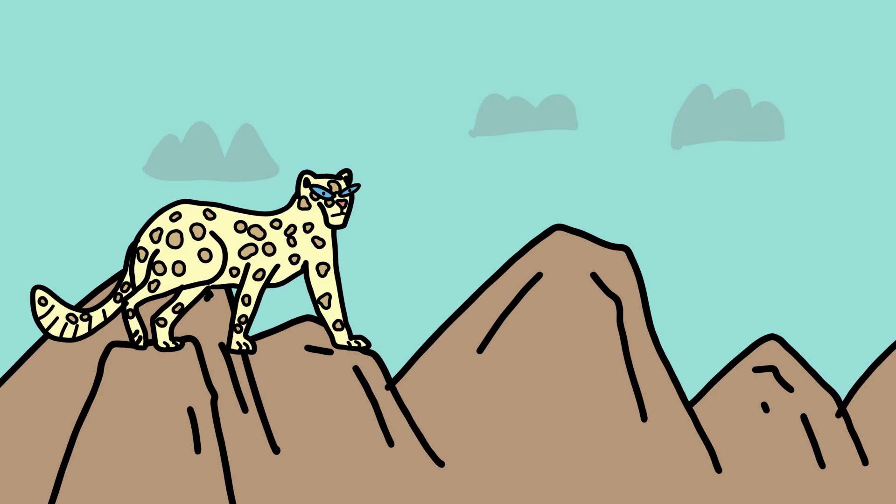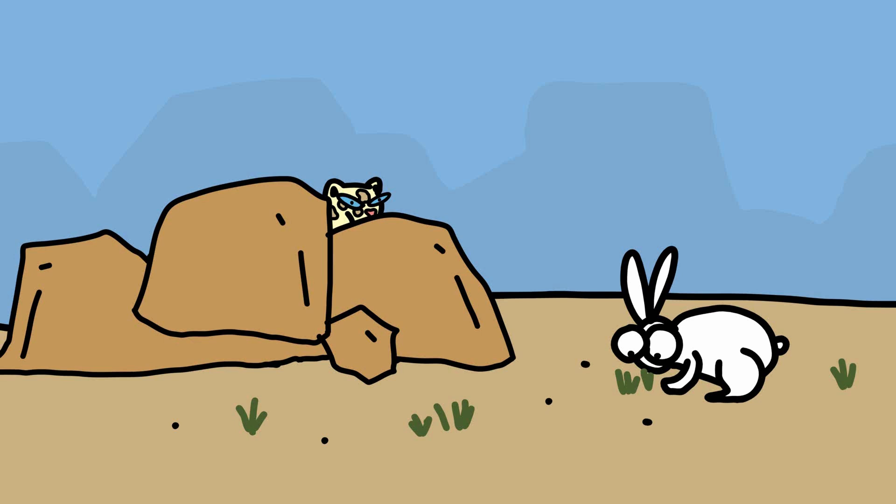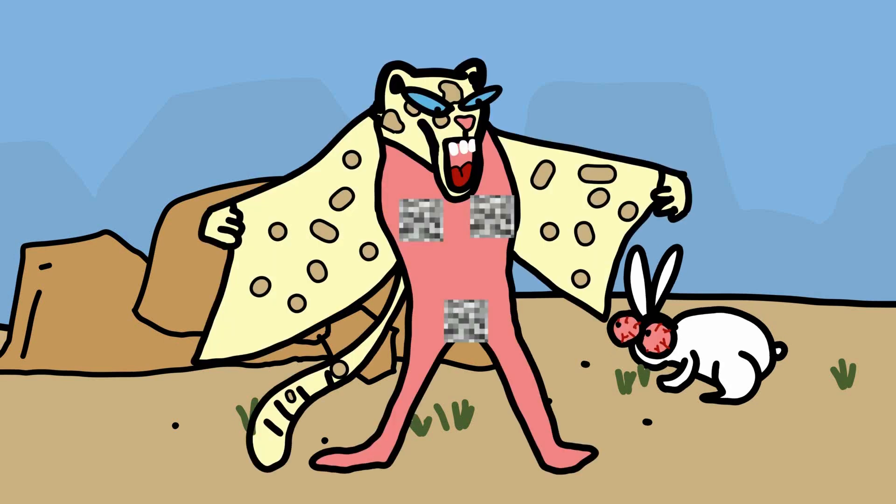The Snow Leopard is a master of camouflage, using its unique coloration and pattern to blend into its rocky, mountainous habitat in Central and South Asia. This elusive big cat has evolved several physical adaptations that allow it to remain hidden from both prey and potential threats. The Snow Leopard's fur is thick and luxurious, providing insulation against the cold temperatures of its high-altitude environment.